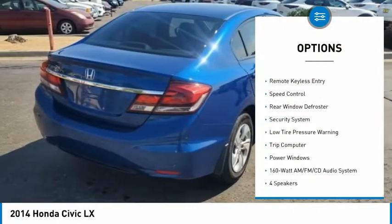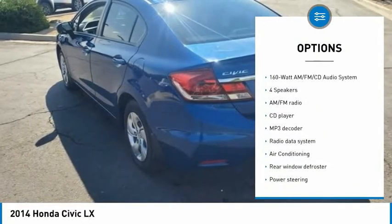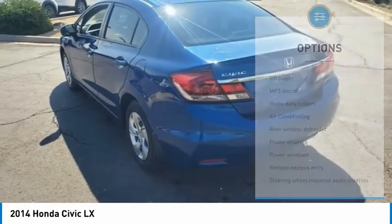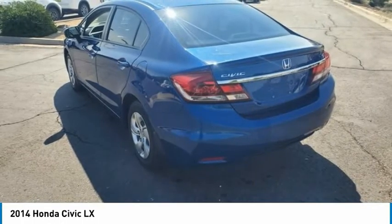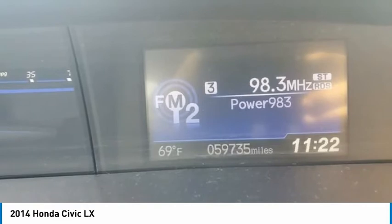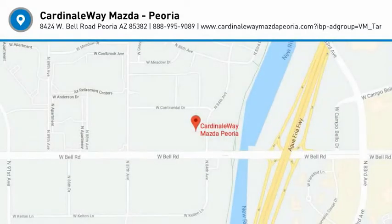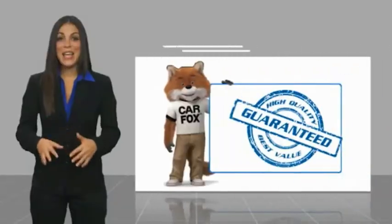Here are some of this vehicle's great options: electronic stability control, brake assist, traction control, remote keyless entry, speed control, rear window defroster, security system, low tire pressure warning, trip computer, and power windows. Take this vehicle for a spin and see why so many shoppers are now proud owners.